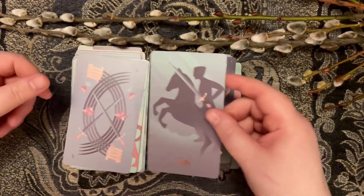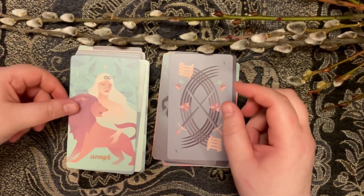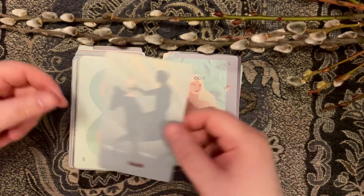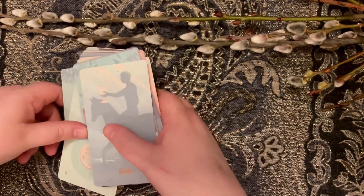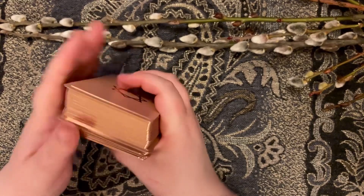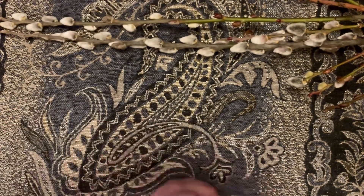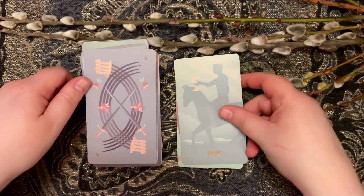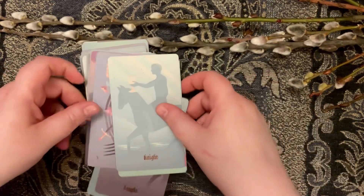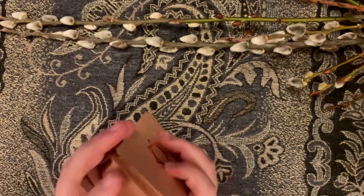I really love this deck — it works really well and it's really pretty. It's got some sparkle in the majors and beautiful gilding; it just feels nice to use. I should have checked my lighting situation because I'm out of natural lighting, so hopefully this will work.